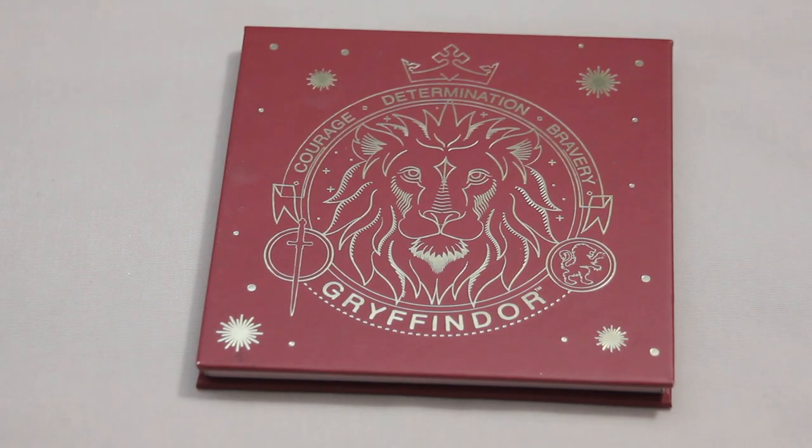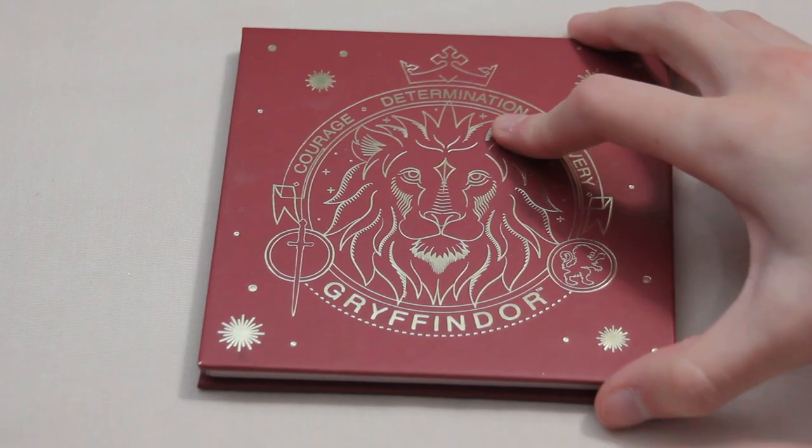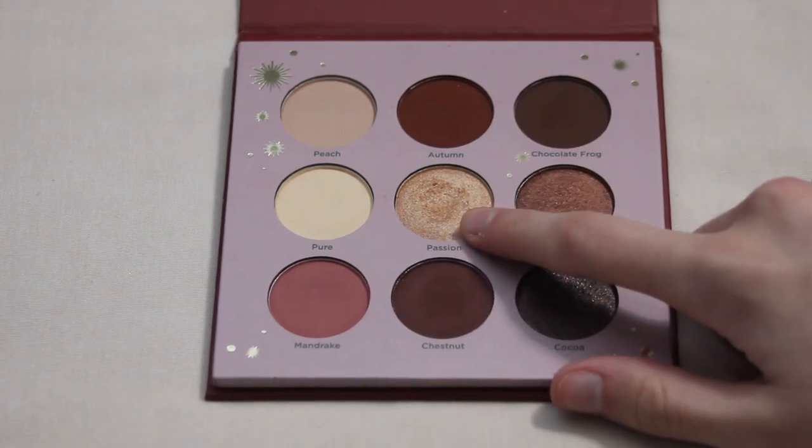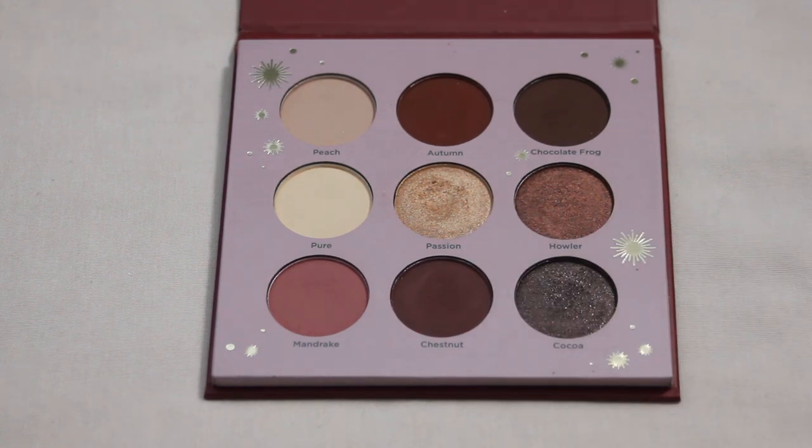Next we're moving on to my Ulta Harry Potter collection — this is the Gryffindor palette. No pans yet but I would like to get one in Passion. The house palettes are deeper than I expected, so I'll have to see how much usage it takes. Passion is a super easy shade to use all over the lid and inner corner, so hopefully I can get enough use to hit my very first pan within this palette.